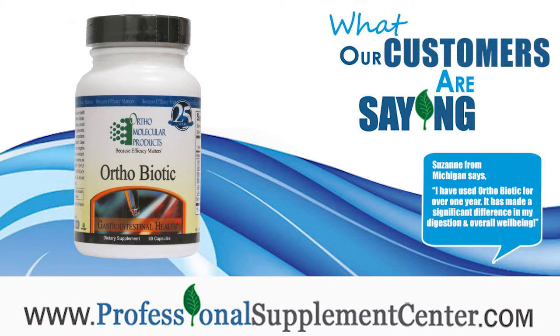Suzanne from Michigan says: I've used OrthoBiotic for over one year. It has made a significant difference in my digestion and overall well-being.